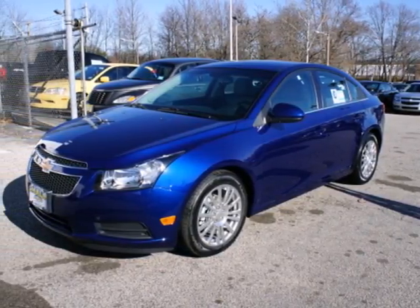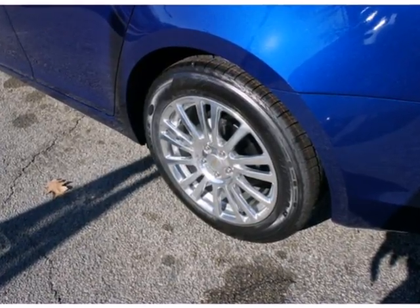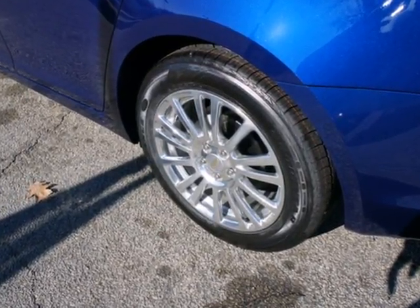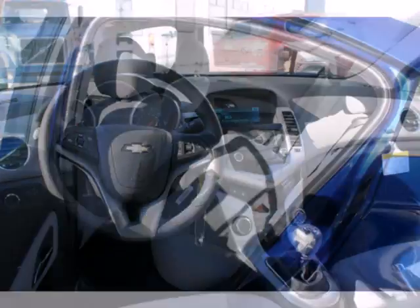It's a 2012 Chevrolet Cruze! With satisfying gas mileage and interior features like a CD player, tilt and telescopic steering wheel and air conditioning, this sedan is sure to keep you confident.